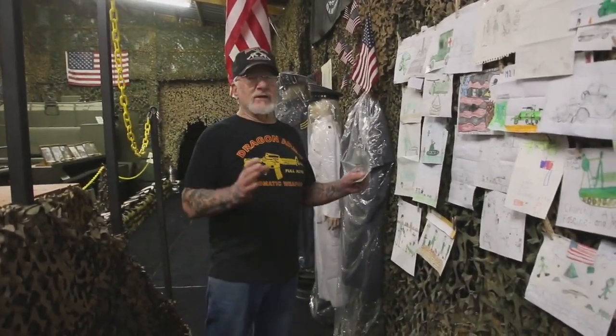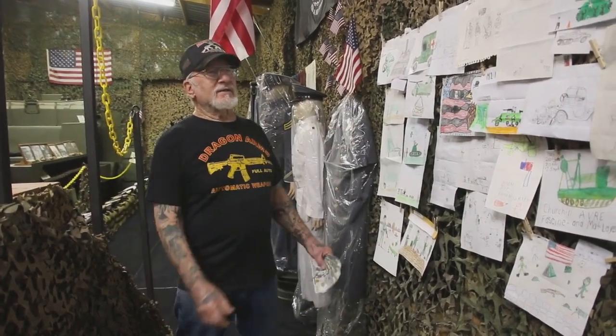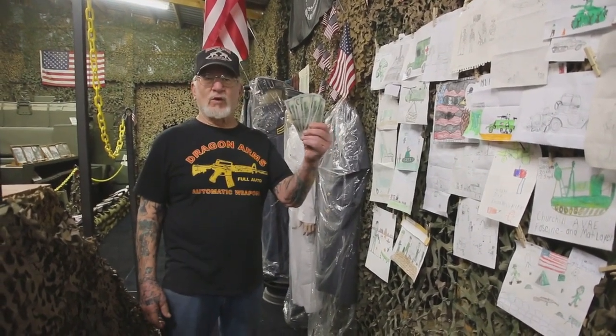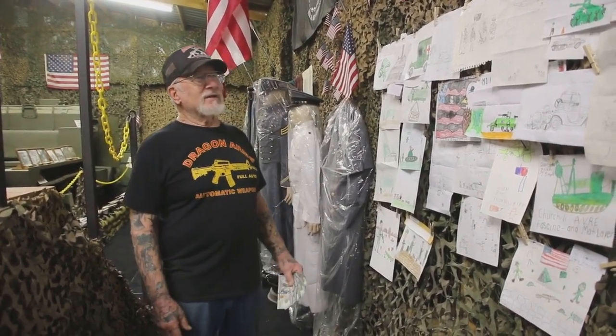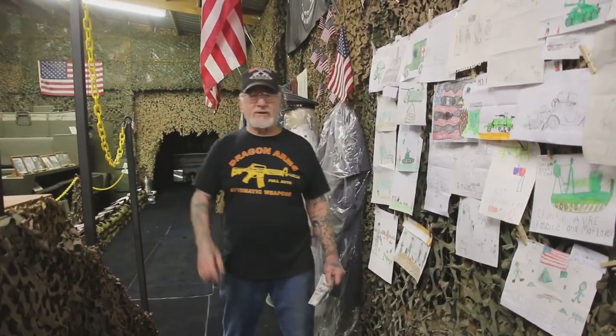Mark down how old you are, send me your picture, and me and my crew are going to pick out the winner June 16th and you'll receive $100. Make sure you put your return address, your telephone number, and good luck. Send in the pictures — you only have one more week to get them in.